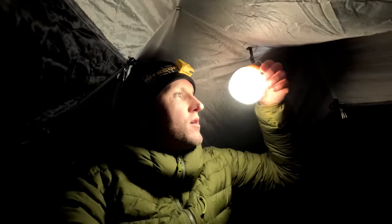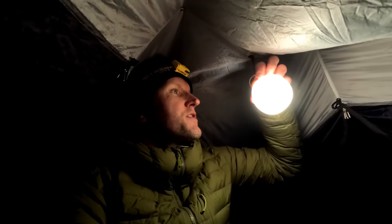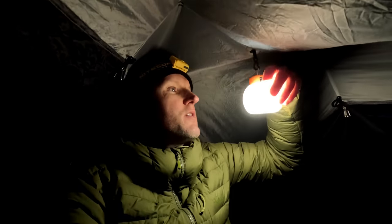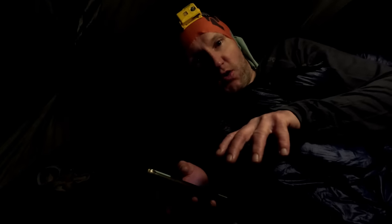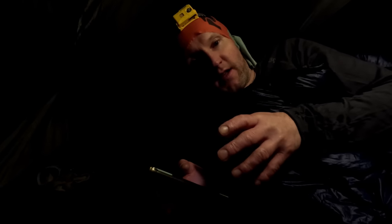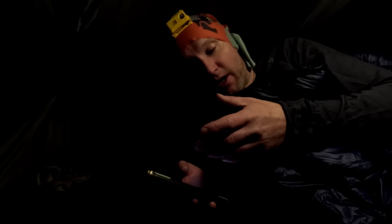Did you hear that? That's ptarmigan - hope the mic picks that up. Anyway, so the little Flex Tail light - this is its second brightest setting - and it seems to do a good job for vlogging. Hopefully you can see my face isn't too grainy.